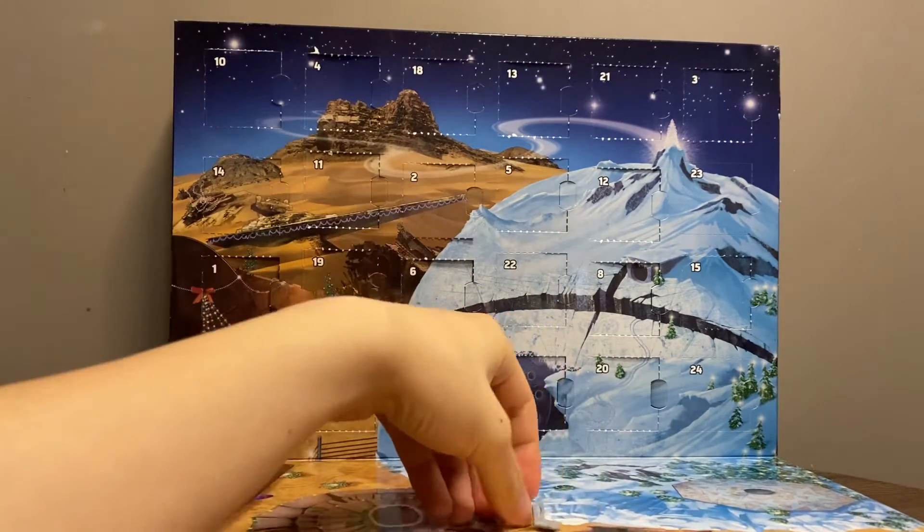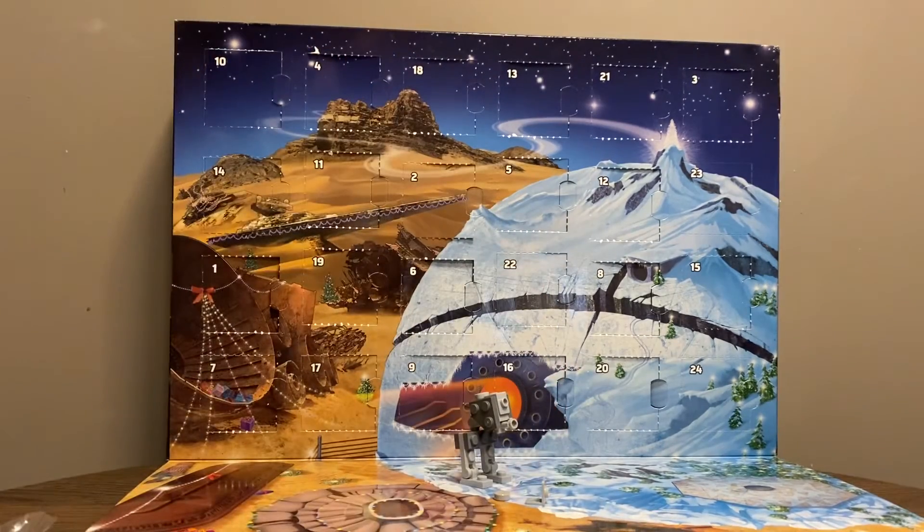So, there you have it — day 22 with the AT-ST. Thank you for watching.